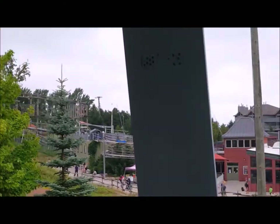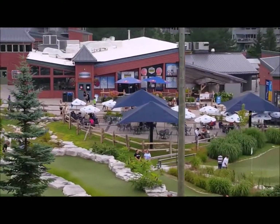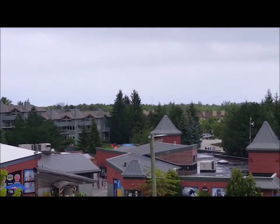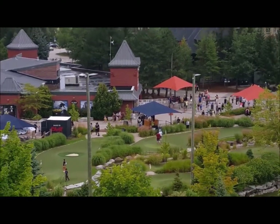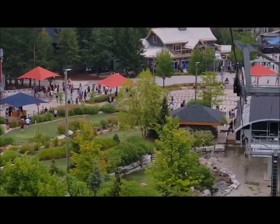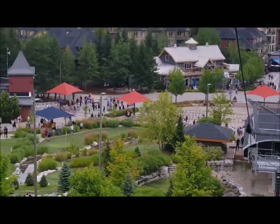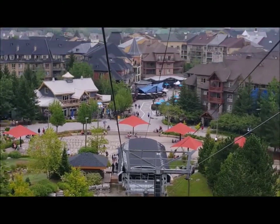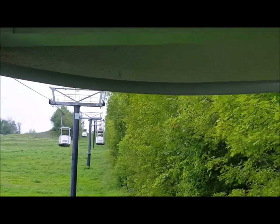That right there is the Ridge Runner Coaster, which is the mountain coaster. You can also see more buildings — the restaurants and guest services. There's the golfing area, and you can see the gondola is taking us higher and higher. The view is absolutely amazing.